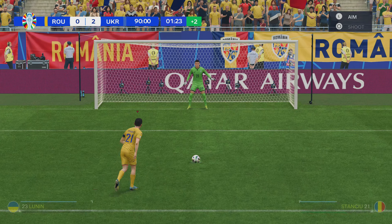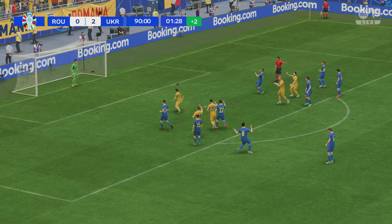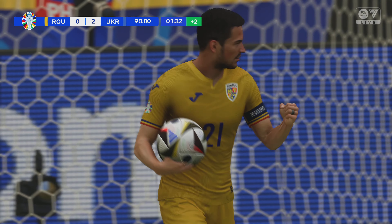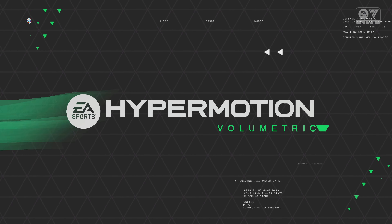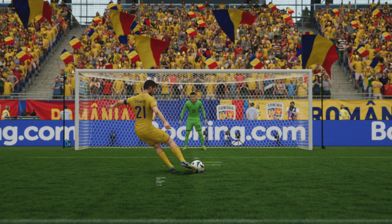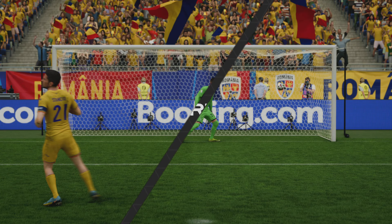Well, they really need this — a goal, accurate from the spot. As you can see, the keeper makes no effort in the end. He was hoping it would be struck down the middle, but it's an easy finish really.